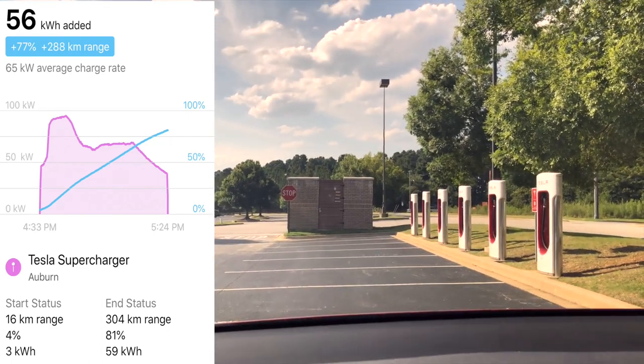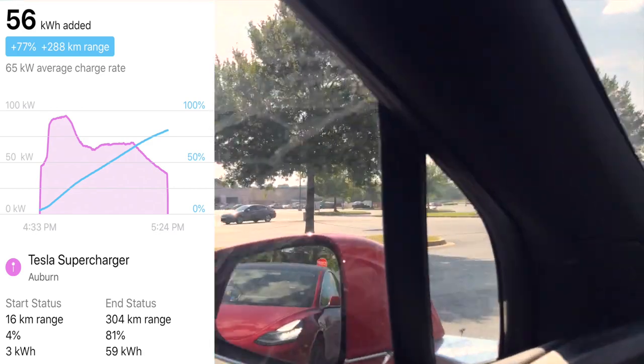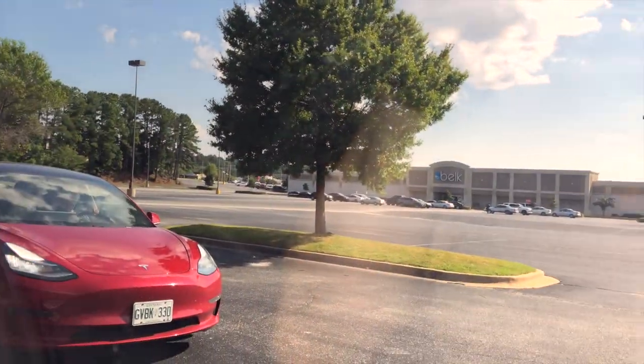This is a little longer stop because of the girls — a lot of diaper changes. We're in Auburn, Alabama at the supercharger. It's a long walk to the bathrooms, but otherwise it's a quick charge. There's the Model 3, and now we are off.